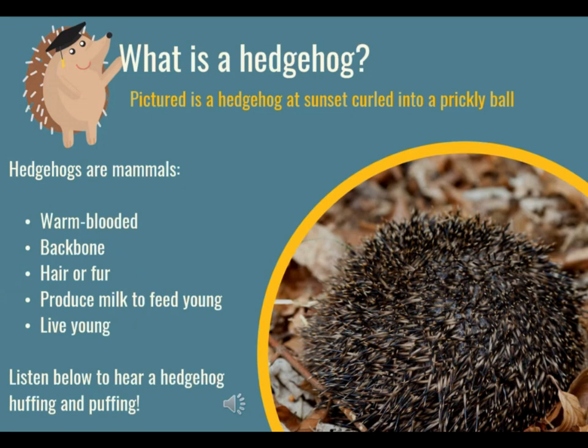Mammals also produce milk to feed their babies, and when they do have babies they're live babies — so they're not born in eggs. That's what makes a mammal, and a hedgehog is a kind of mammal, just like us humans are.